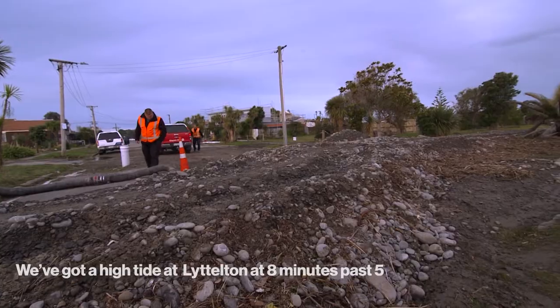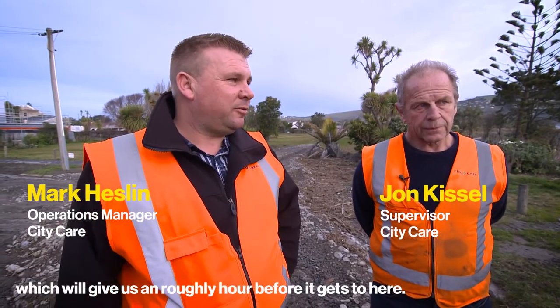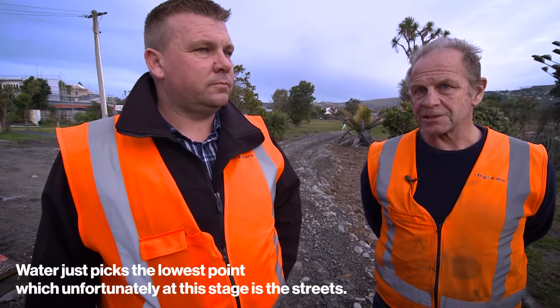We've got a high tide at Littleton at eight minutes past five, which will give us roughly about an hour before it gets to here. Water just picks the lowest point, which unfortunately at this stage is the streets.